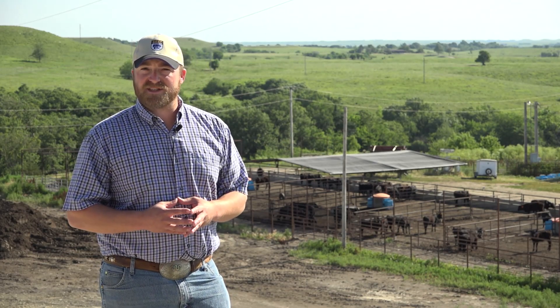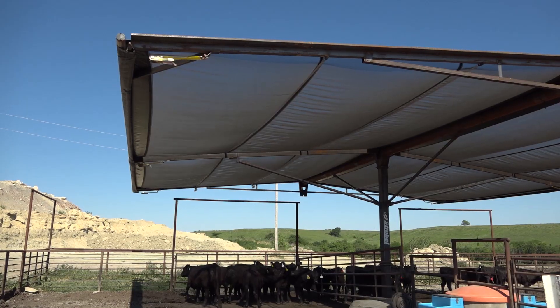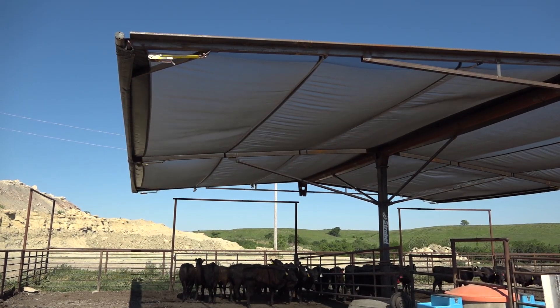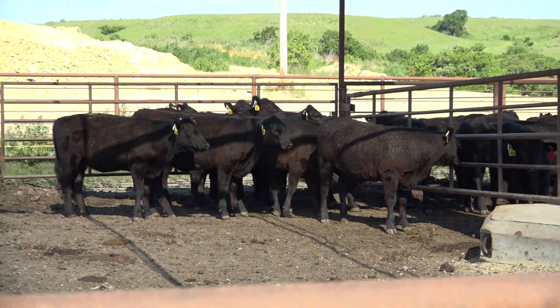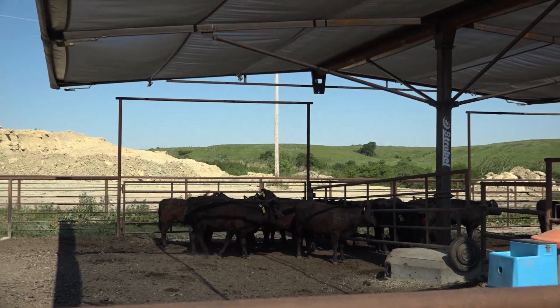It's critically important that we have a good quality and quantity water source available to them at all times. We also have other things we can use like shade. Here at the beef stocker unit at K-State, we're utilizing sunshade to look at the impacts on how it mitigates heat stress. If you are going to utilize sunshade, make sure that the animals have about 20 square feet per head of shade access at any given time of the day.